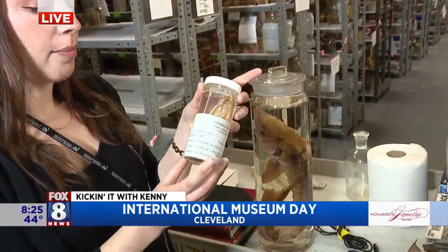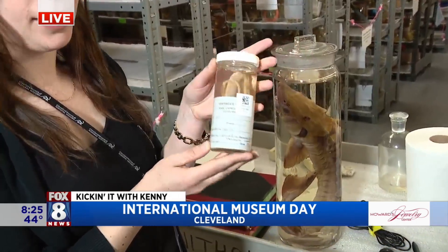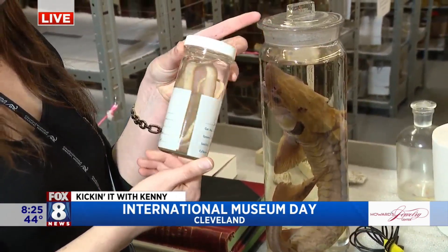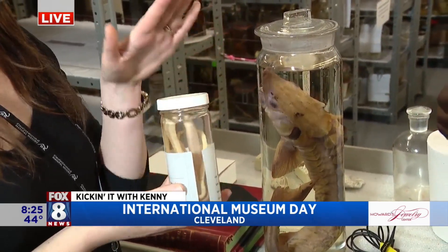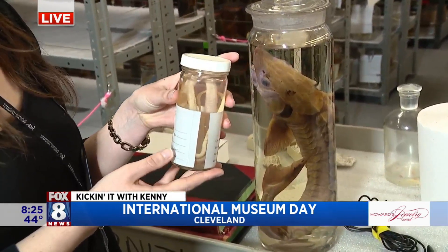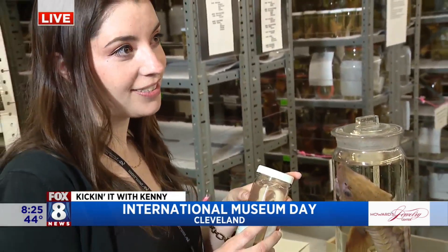This is actually a South American species, and it was found on a bunch of bananas at a warehouse in Columbus. No way! Yeah. So it was in Columbus, but it's a South American species — he hitchhiked on a bunch of bananas and ended up in Ohio from South America. I guess he was hunting whatever was living in the bananas.